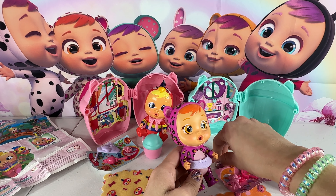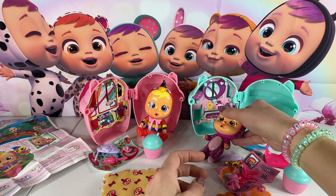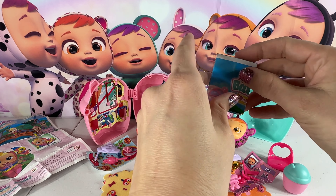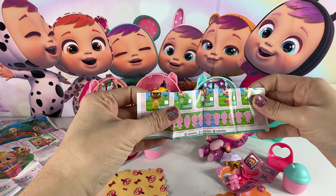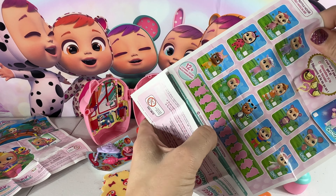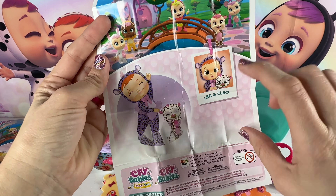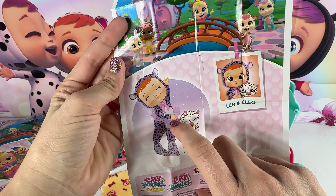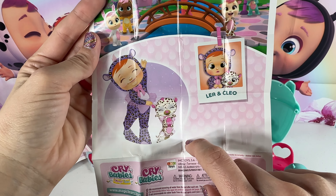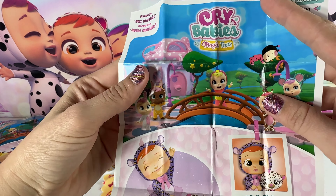I'm going to take all of her stuff off so it's easier when we get her to cry her tears. So on the back here is Leah and her pet's name is Cleo. There she is dancing with her little skirt on and her cute little bow. And there is her pet Cleo also dancing. They're so cute — these are leopards, Leah and Cleo.